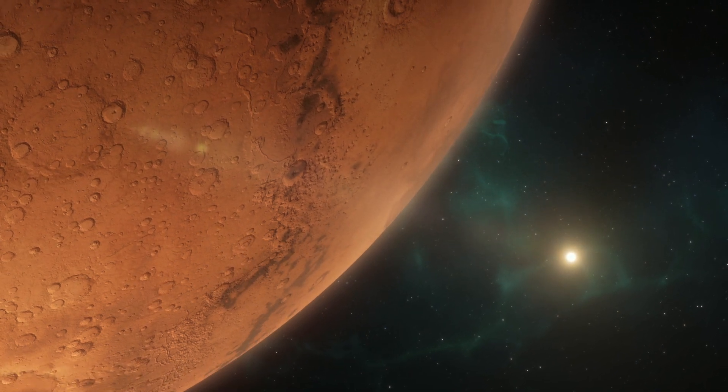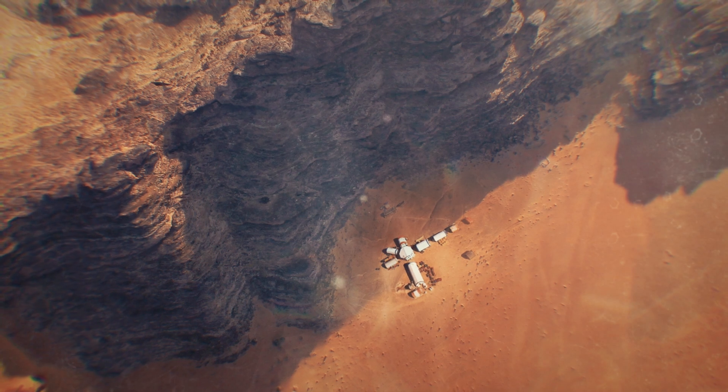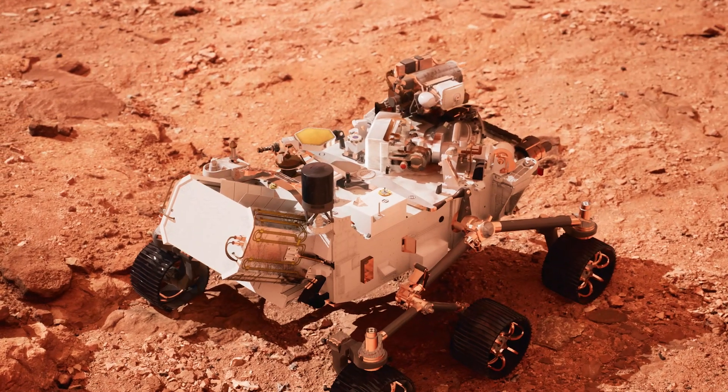We are starting the Straighten Up and Fly Right Maneuver. Sky King Maneuver has started. Touchdown confirmed. Perseverance safely on the surface of Mars.